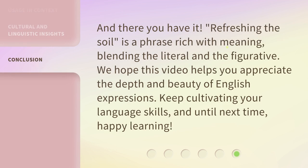And there you have it. Refreshing the Soil is a phrase rich with meaning, blending the literal and the figurative. We hope this video helps you appreciate the depth and beauty of English expressions. Keep cultivating your language skills. And until next time, happy learning!